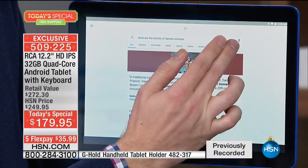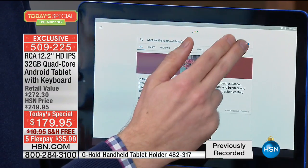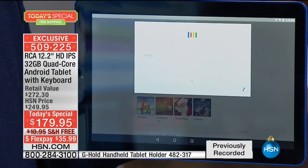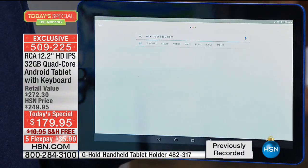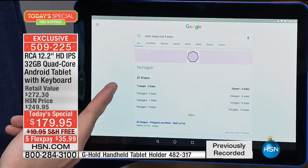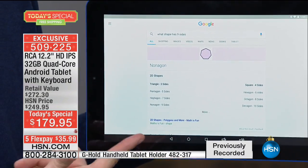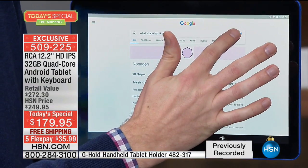It can also do some educational stuff — my kids always use this for education. What shape has nine sides? Here's a summary from Math is Fun: a nonagon — did you know a nonagon had nine sides? You can ask it questions, ask it to help you out. You can even ask it for directions.